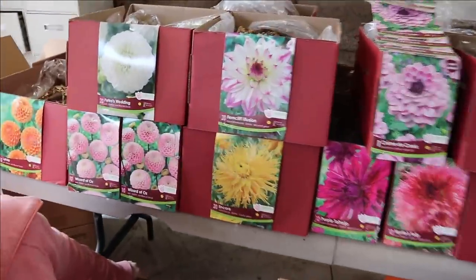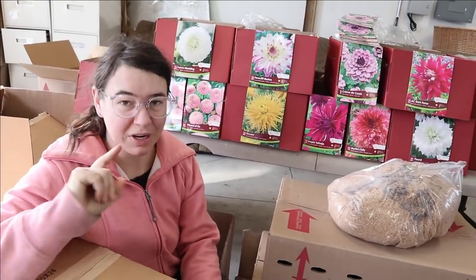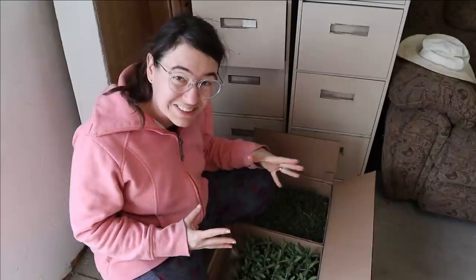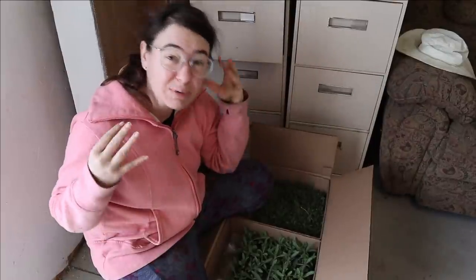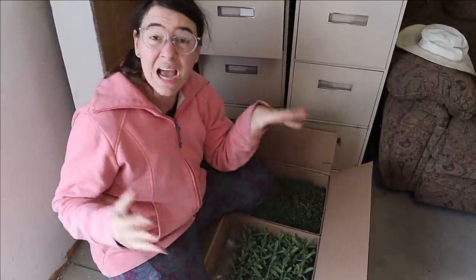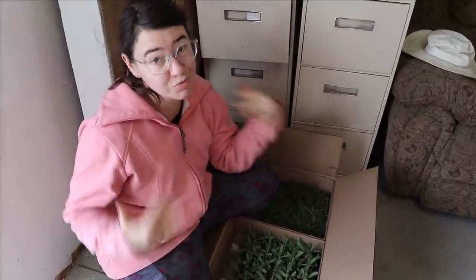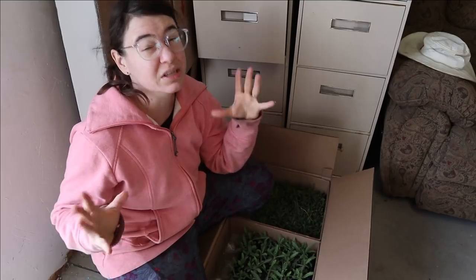We're not going to start with the dahlias — we're going to end with the dahlias — because what we're going to start with is what I'm the most excited about: all of the perennials I ordered. I ordered a lot of perennial flowers that I'm going to get into the ground this year. They're drought-tolerant and love sun and drainage, and they're going to be with me for all the years to come. They won't do very much this year, but next year and the year after they're going to really produce.